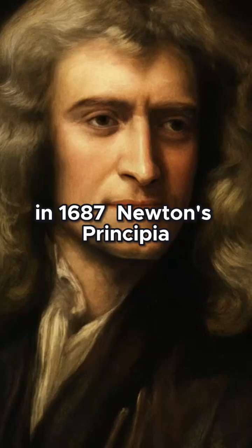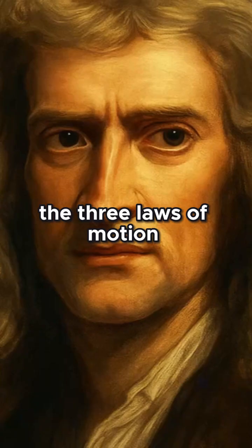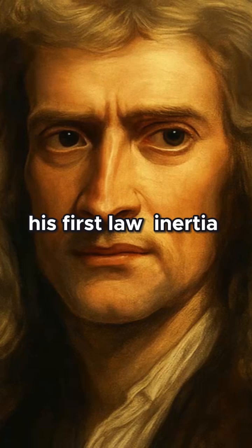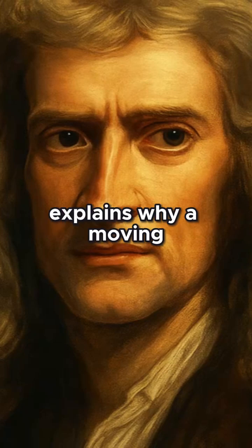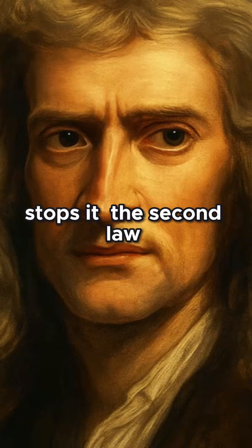In 1687, Newton's Principia Mathematica revealed the three laws of motion, the bedrock of classical physics. His first law, inertia, explains why a moving object continues forward unless an external force stops it.